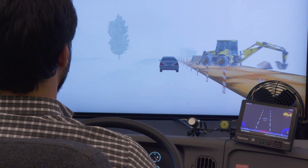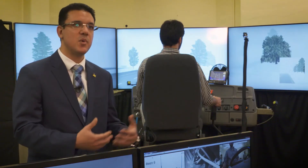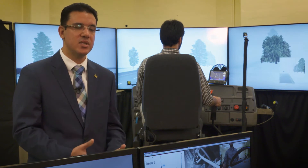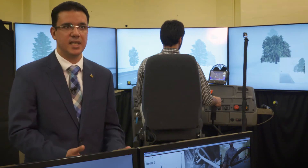We can put the drivers in real-life situations and we can test their responses and reaction to those situations, and we can test the effectiveness of the connected vehicle technology in the lab.